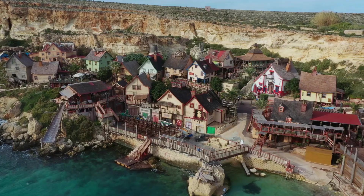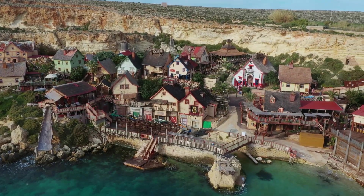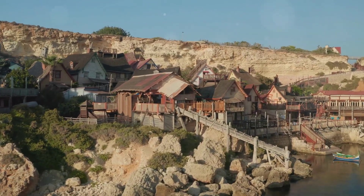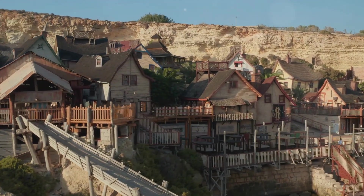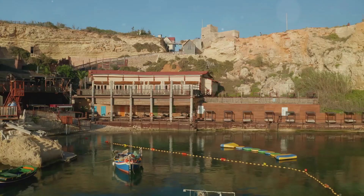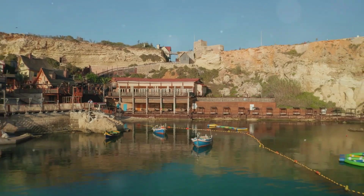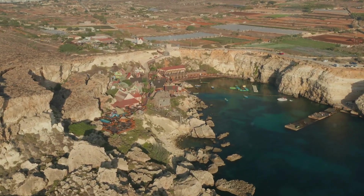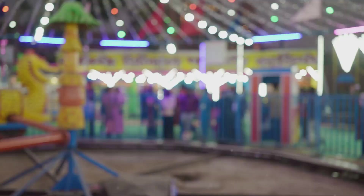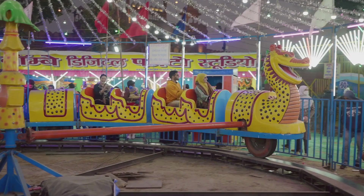Last but not least, we're heading to Popeye Village — a place that's as fun as it is unique. This place started out as a film set for the 1980 Popeye musical but has since been transformed into a quirky and charming theme park. Colorful wooden houses, winding streets, and a whole lot of Popeye-themed fun. You can explore the village, meet Popeye and Olive Oyl, watch shows, and even go for a swim in Anchor Bay.